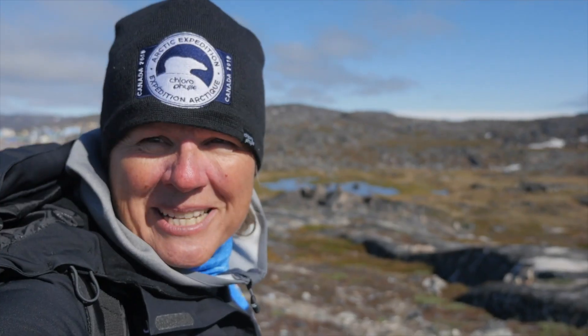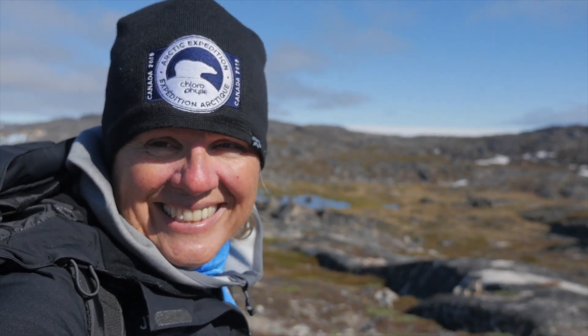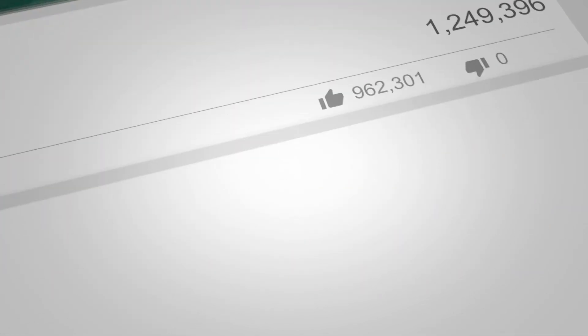Thanks for joining me at Into the Planet videos. Don't forget to click the links and subscribe — you'll be supporting our channel. I'll see you next time.